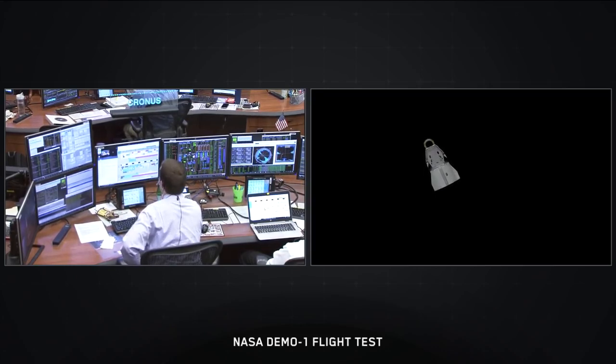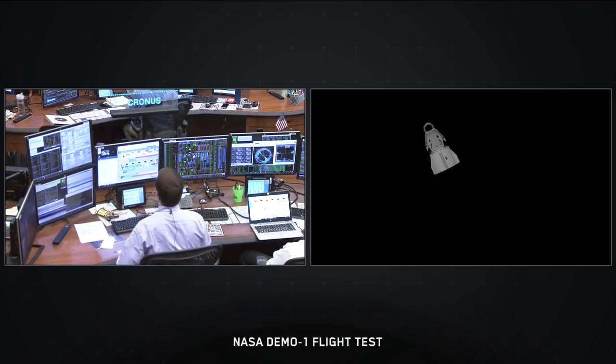We're going really fast right now — about 17,500 miles per hour — so everything is moving very quickly. The need to readjust the cameras very frequently is inherent due to the high velocities that we're dealing with.